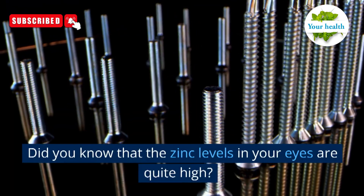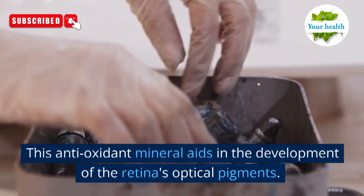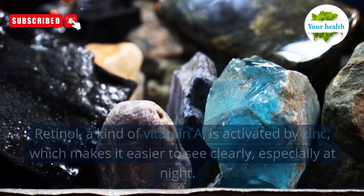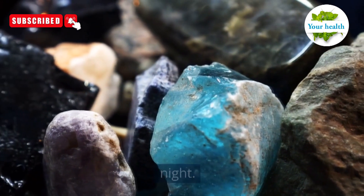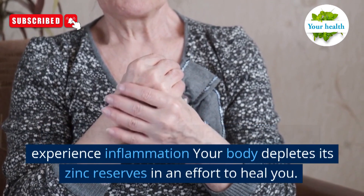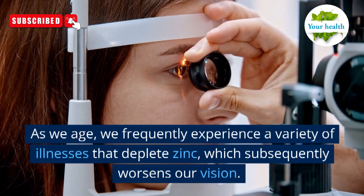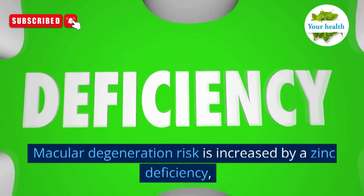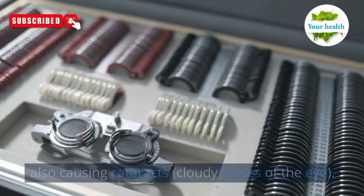Number 3: zinc. Did you know that the zinc levels in your eyes are quite high? This antioxidant mineral aids in the development of the retina's optical pigments so that you can see colorful, crisp images. Retinol, a kind of vitamin A, is activated by zinc, which makes it easier to see clearly, especially at night. Whenever you become sick, injured, or experience inflammation, your body depletes its zinc reserves in an effort to heal you. As we age, we frequently experience a variety of illnesses that deplete zinc, which subsequently worsens our vision. Macular degeneration risk is increased by a zinc deficiency, also causing cataracts — cloudy lenses of the eye.